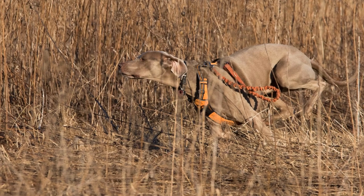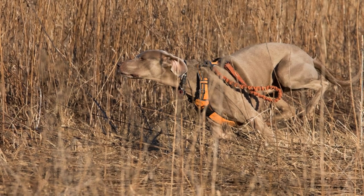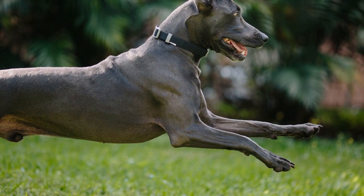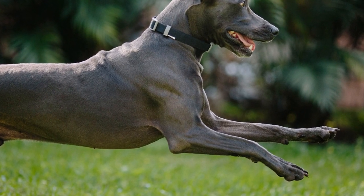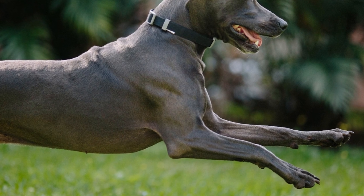In conclusion, choosing the right Weimaraner puppy requires careful consideration and research. By understanding the breed, assessing your lifestyle, evaluating the breeder and parents, asking questions, observing the litter, and seeking professional assistance if needed, you can find the perfect Weimaraner companion who will bring joy and happiness to your life for years to come.